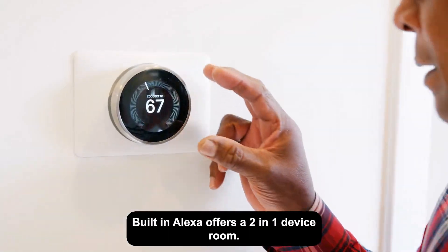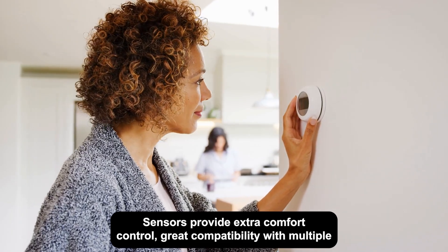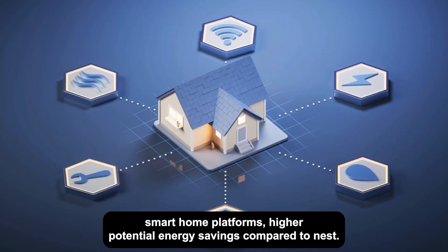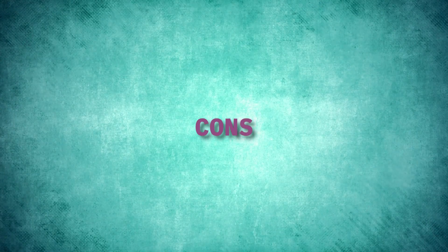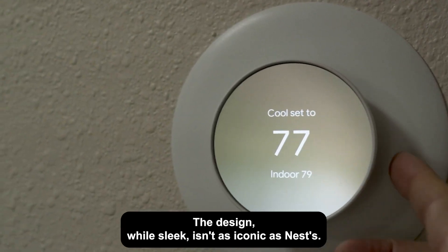Pros and cons of Ecobee. Pros: built-in Alexa offers a two-in-one device, room sensors provide extra comfort control, great compatibility with multiple smart home platforms, and higher potential energy savings compared to Nest. Cons: more expensive upfront cost, and the design, while sleek, isn't as iconic as Nest's.